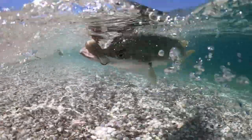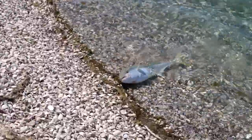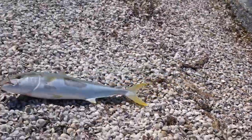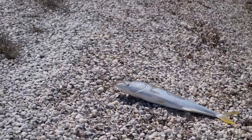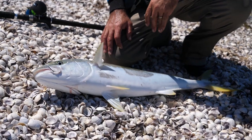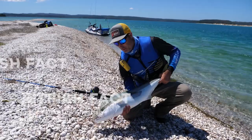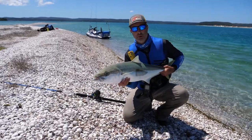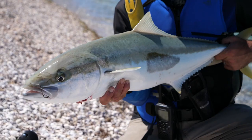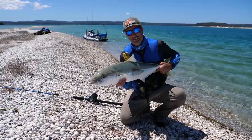Here he comes — let's get him up on the beach. There he is — a beautiful inner-harbour kingfish, about 90 centimetres long. He's taken our bait and he's bleeding a bit on the way in, so I'm going to put him on ice in the Jetfish Icy Tech. When we get home — back to the place we're staying tonight — we're going to be legends.